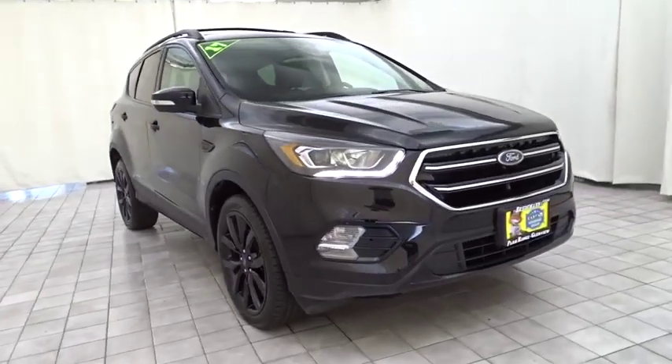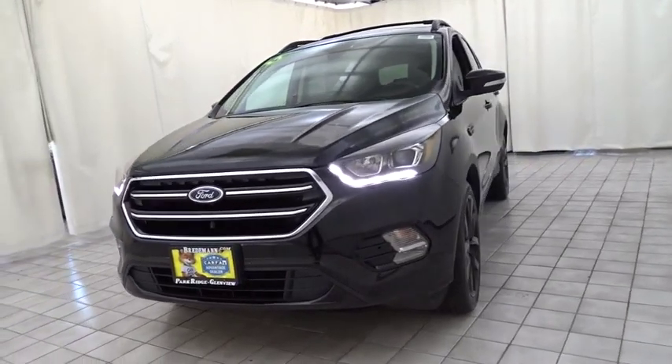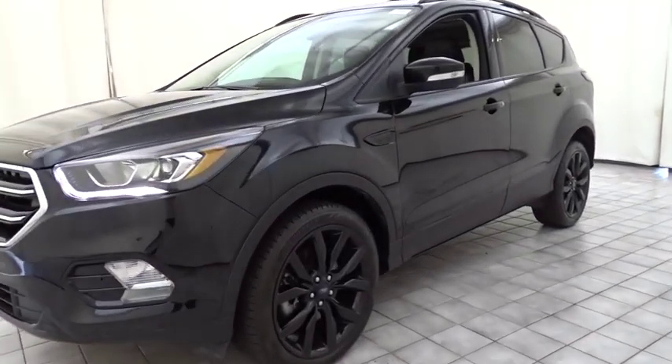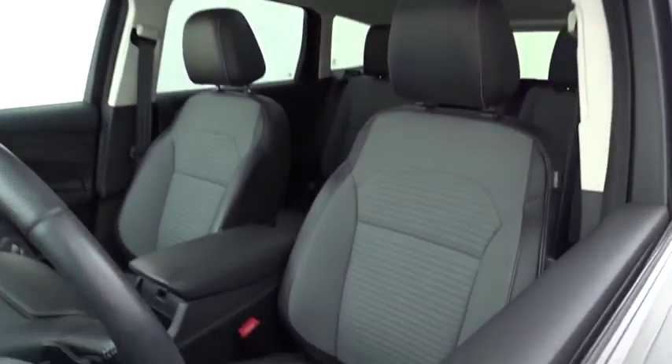Stop by and take a look at the 2017 Ford Escape. Gas engines flex, tow, sip and go with Ford Escape. This vehicle has less than 25,000 miles. Here are some of this vehicle's great options.